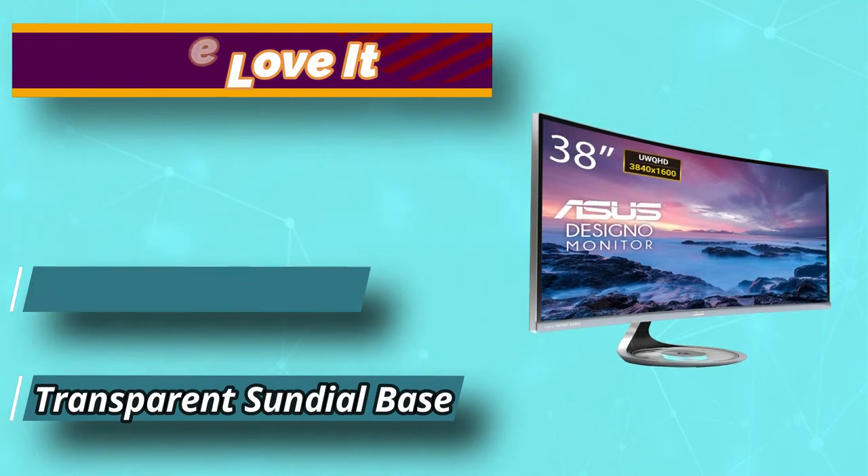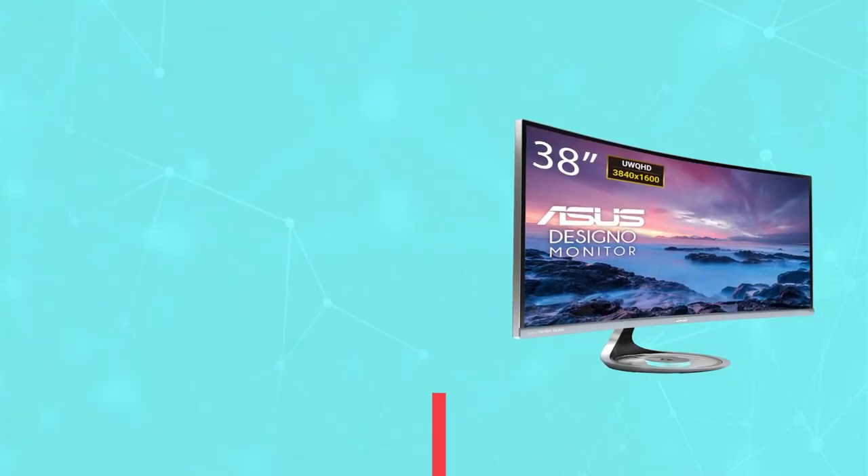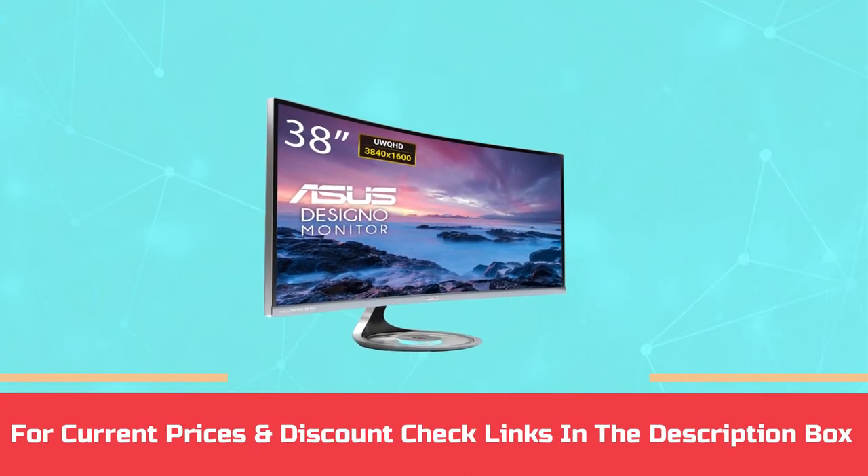This monitor is not for the budget conscious. For current prices and discounts, check the links in the description box.